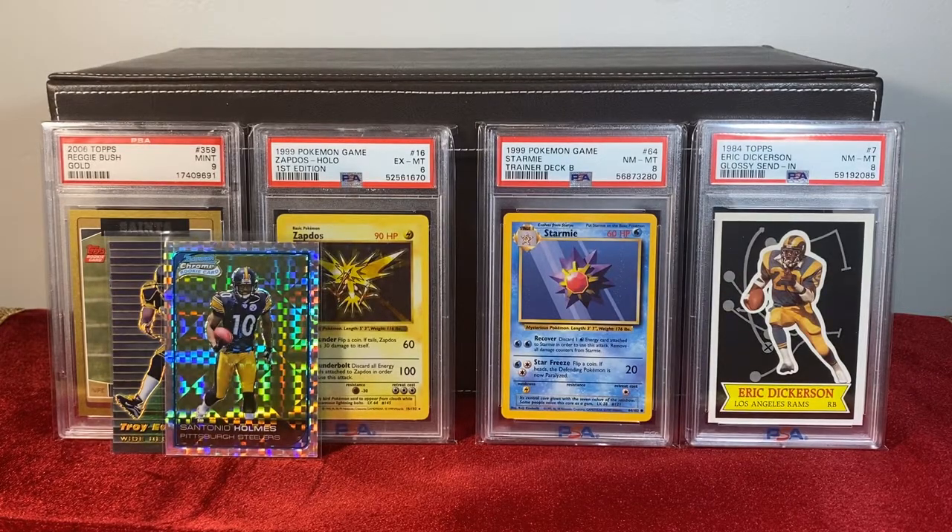Hey everyone, this is Athletes in Antiquities. Today I want to explain the two fundamental types of rarity in the card collecting hobby and why one is a lot more valuable than the other.